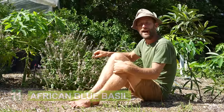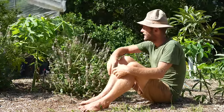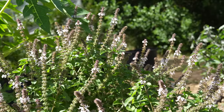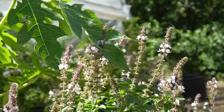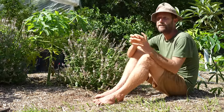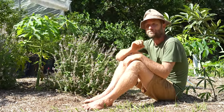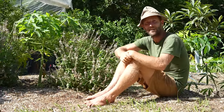Here we are with African blue basil, and this plant brings so much joy to the garden. It's often full of honey bees, native bees, and other pollinators, so it brings in the pollinators. The flowers are on it for many months of the year. Of course it's also basil, so you can enjoy the flavor of it. If you're looking for typical Italian basil, you won't get exactly that, but if you appreciate it for what it is, you will find something you love in the African blue basil.